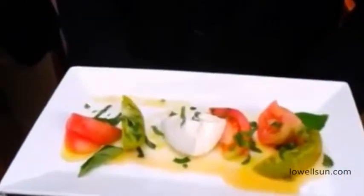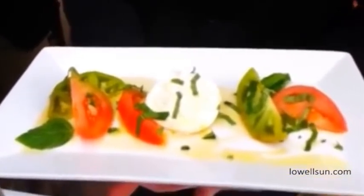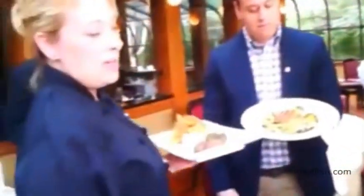And Jeremy is holding our burrata and heirloom tomato salad. That's one of next week's lunch specials as well — an heirloom tomato and burrata salad with extra virgin olive oil, balsamic reduction, and fresh basil.